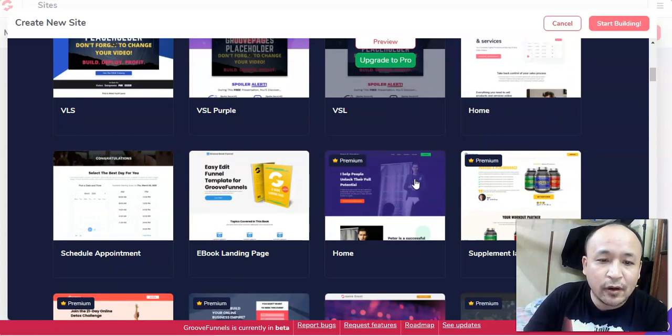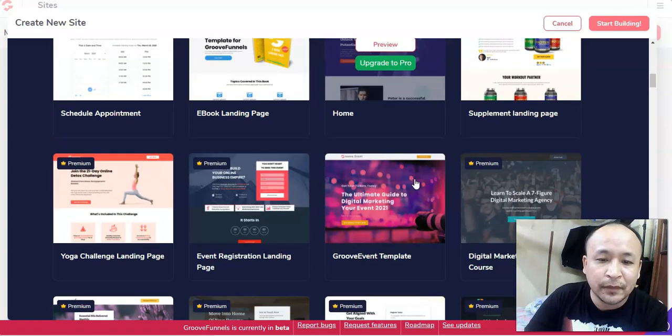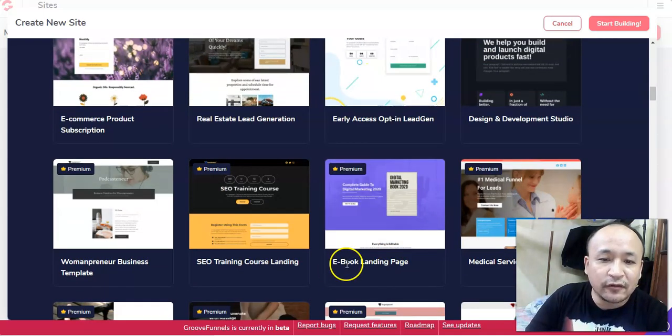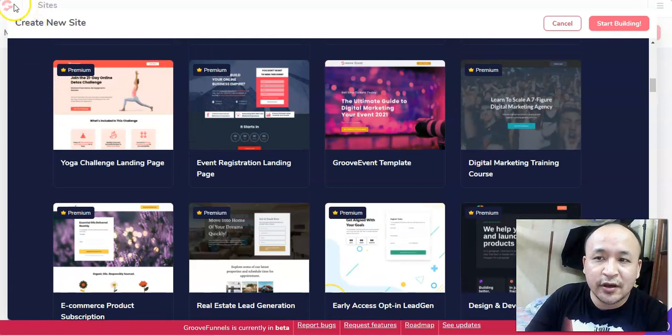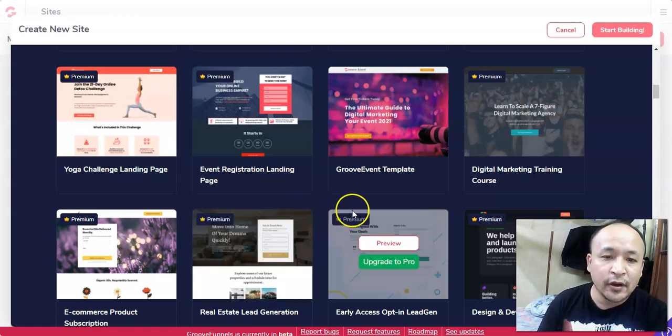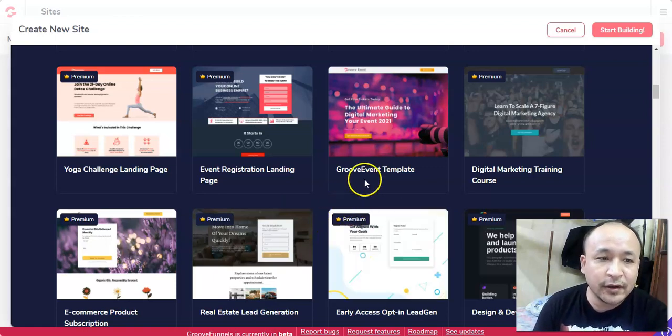This funnel builder will eventually sell for $200 a month, but since it's still in beta you can get access for free — saving you a lot of money. And because it has a built-in autoresponder, you don't have to buy a separate autoresponder. You can capture your customers' emails and send to them using this software, saving you even more money.